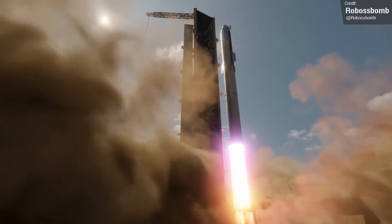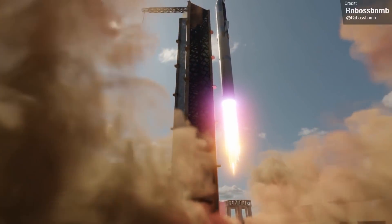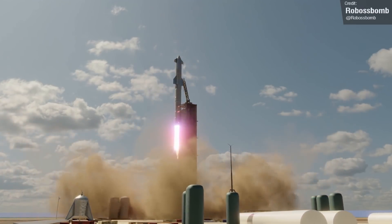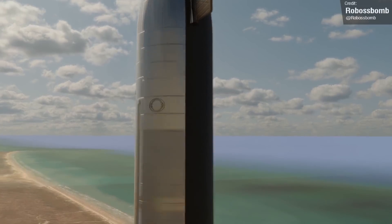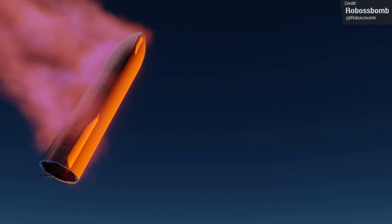It'll probably be October at the earliest before we see the launch, since SpaceX still have to wait over a month before they can even apply for a launch license, and there's still quite a lot of ground to cover first. The re-entry phase of Starship will be by far the biggest obstacle SpaceX need to overcome. At Mach 25 speeds the heating effects will be absolutely brutal, and it's vital that the TPS tiles can hold up.